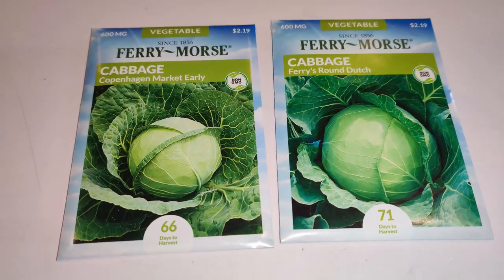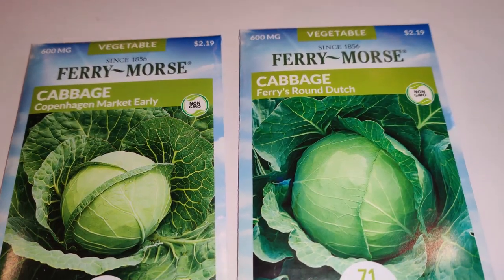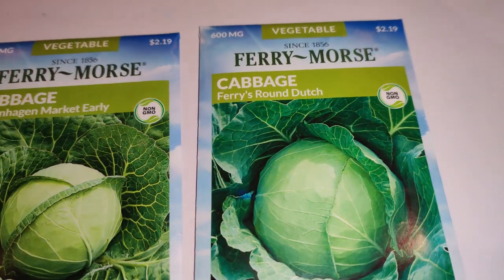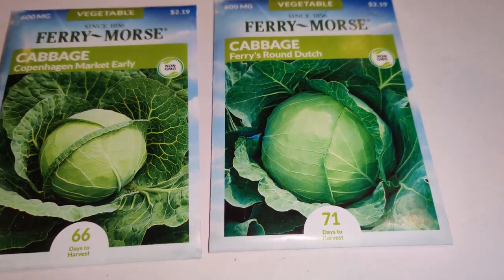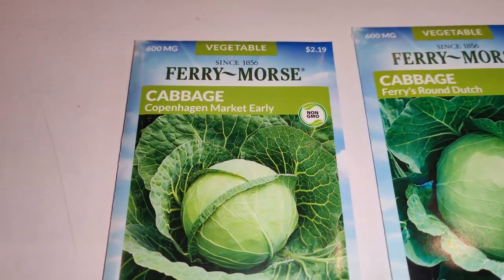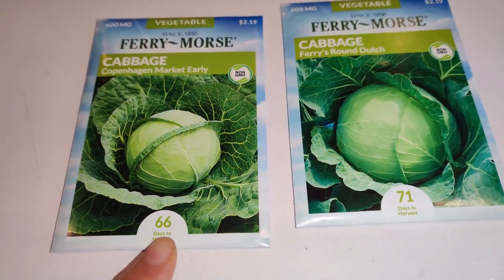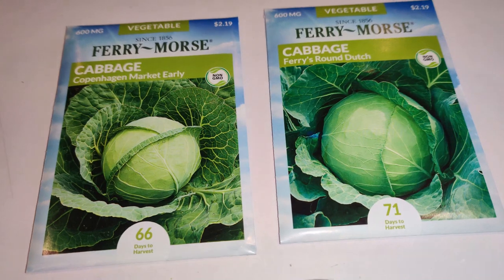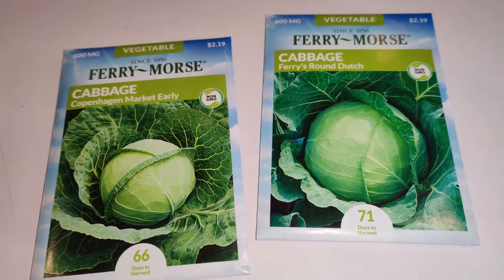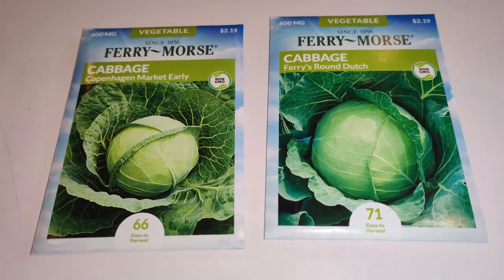I decided I'd grow more cabbages, so I got the Fairy Morse round Dutch and the Copenhagen market early. The round Dutch looks quite robust and the Copenhagen market early looks like it'll be an earlier producer — 66 days versus 71 days. We'll see how they taste and which ones I'll get for years to come.